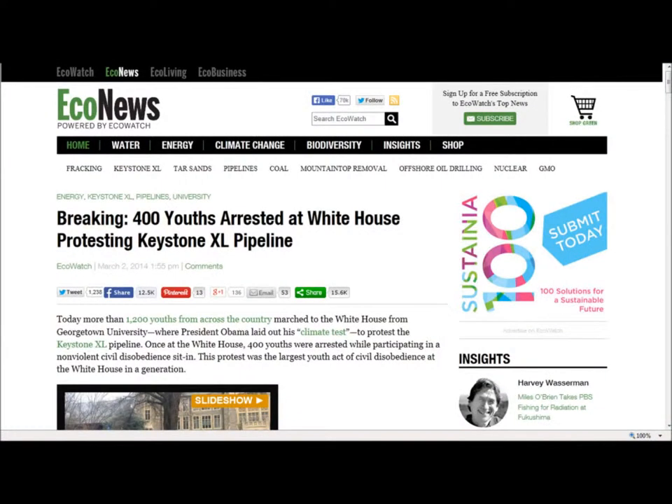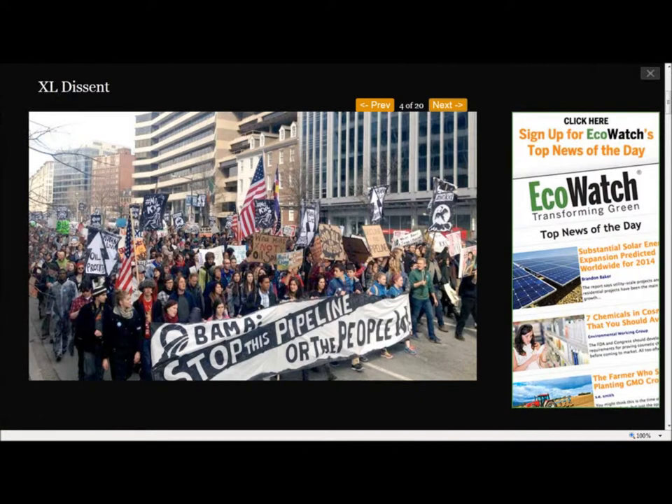Econews.com Breaking: '400 Youths Arrested at White House Protesting Keystone XL Pipeline.' Today more than 1,200 youths from across the country marched to the White House from Georgetown University, where President Obama laid out his climate test to protect the Keystone XL pipeline. Once at the White House, 400 youths were arrested while participating in a non-violent civil disobedience sit-in. This protest was the largest youth act of civil disobedience at the White House in a generation.